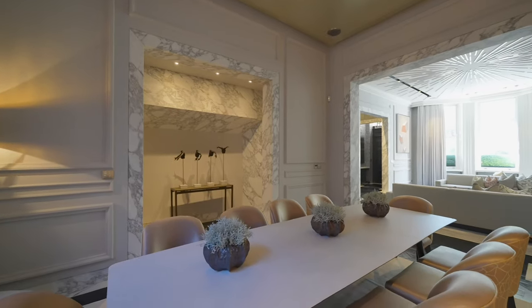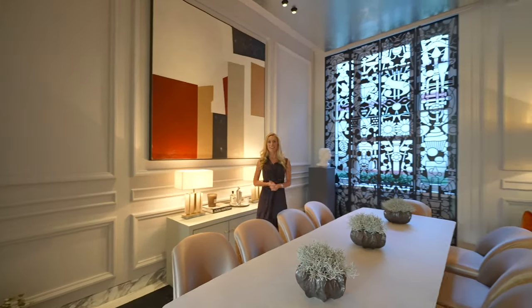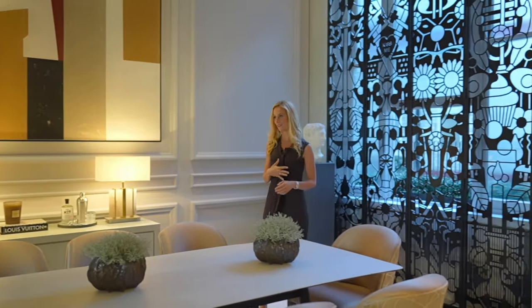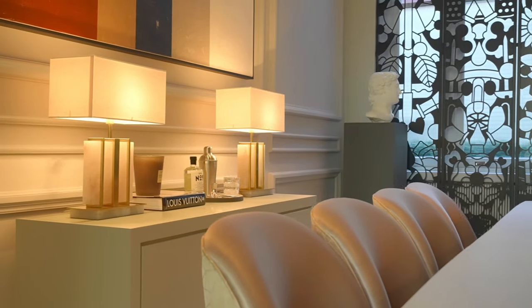The open plan reception room leads seamlessly onto this elegant dining room, and in here you'll notice another perhaps bold design choice which I personally feel pays off — this intricate and delicately cut metalwork piece behind me.